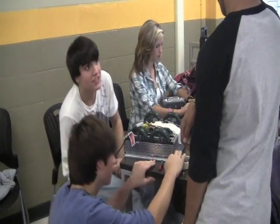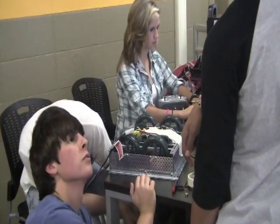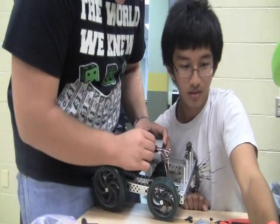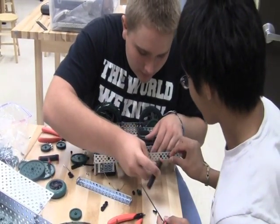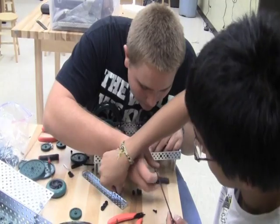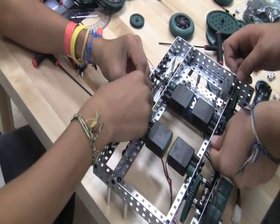A large portion of the STEM class will involve building and programming robots to accomplish various tasks. Through these activities, students learn about the engineering design cycle as well as key components of any mechanical, electrical, or computer engineering program. The students will gain skills that are directly applicable to technology and manufacturing-based employment opportunities.